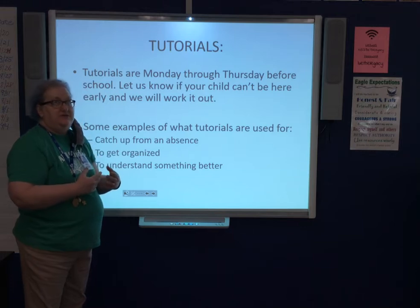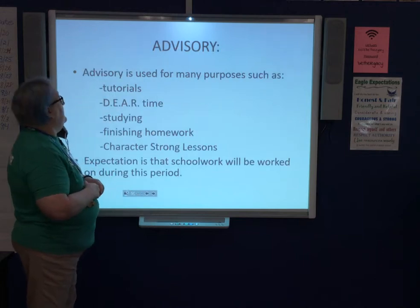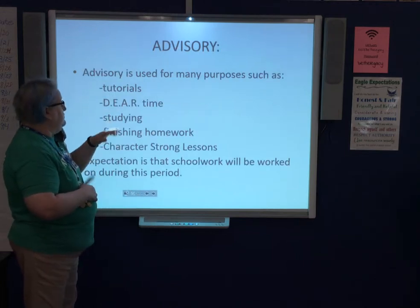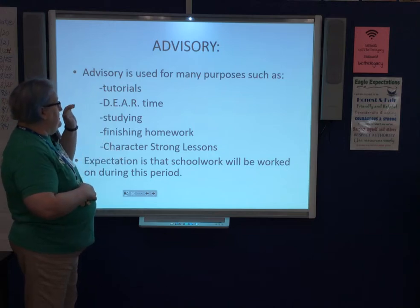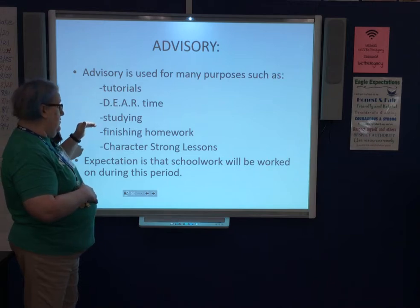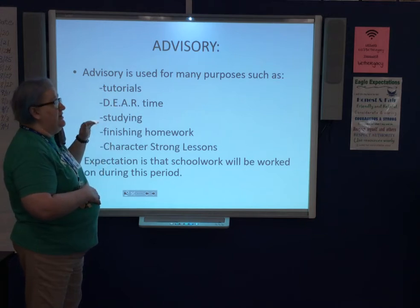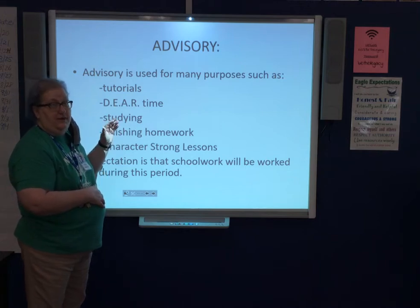During their 25-minute advisory period, we expect students to read, get tutoring help, study, or work on homework. Every Monday we'll have our Character Strong lessons. Advisory is a time for work — it is not a time for goofing off or taking a nap.